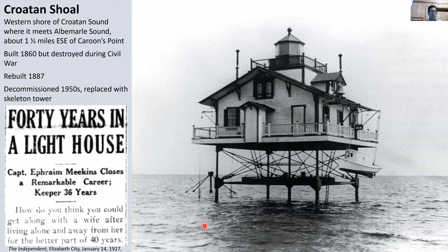Here's Croatan Shoal. I want to read a newspaper article that I came across, printed in 1927 from the Independent out of Elizabeth City. It talks about a lighthouse keeper that worked at the Croatan Shoal Lighthouse. The title of this article was '40 Years in a Lighthouse: Captain Ephraim Meekins closes a remarkable career — Keeper 36 years.' This will give you a glimpse into what it was like to be a screw pile lighthouse keeper.